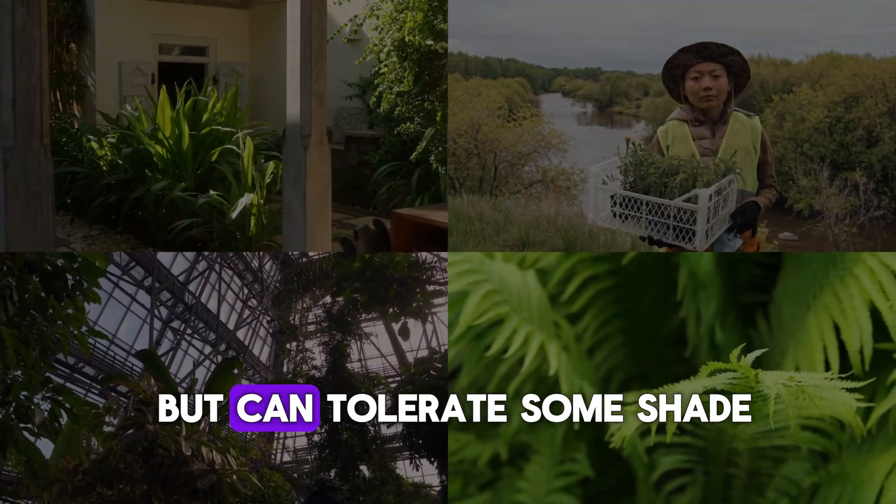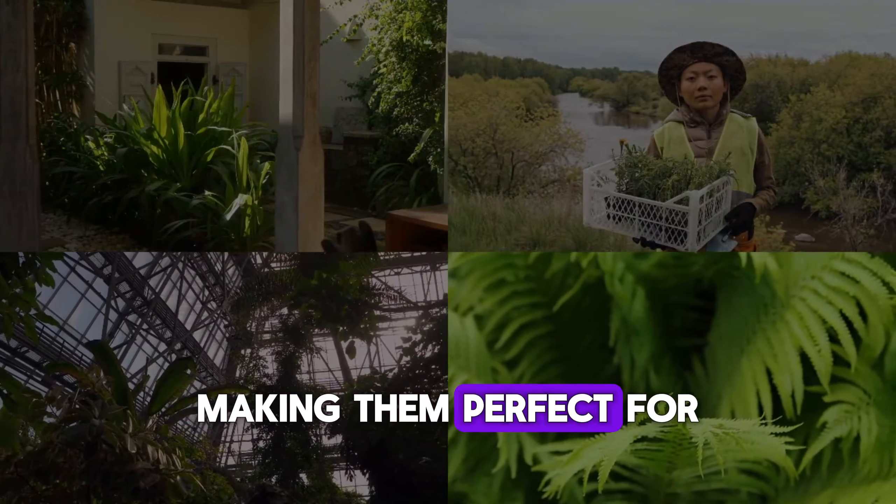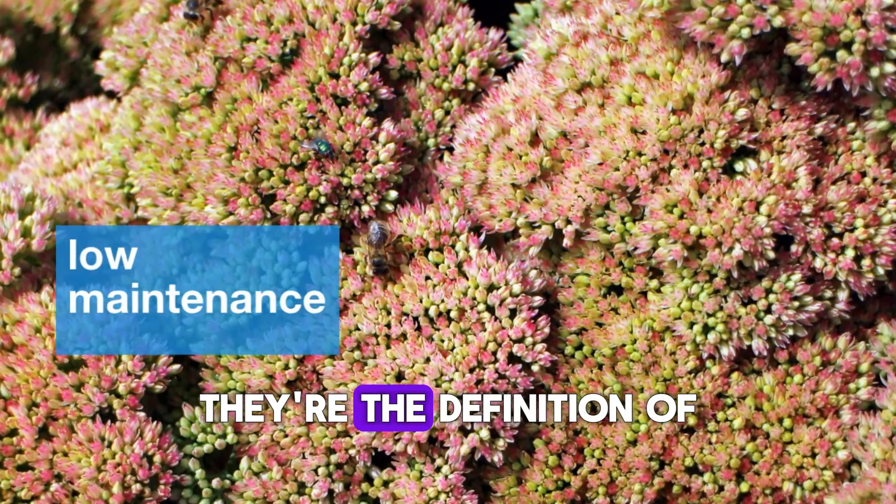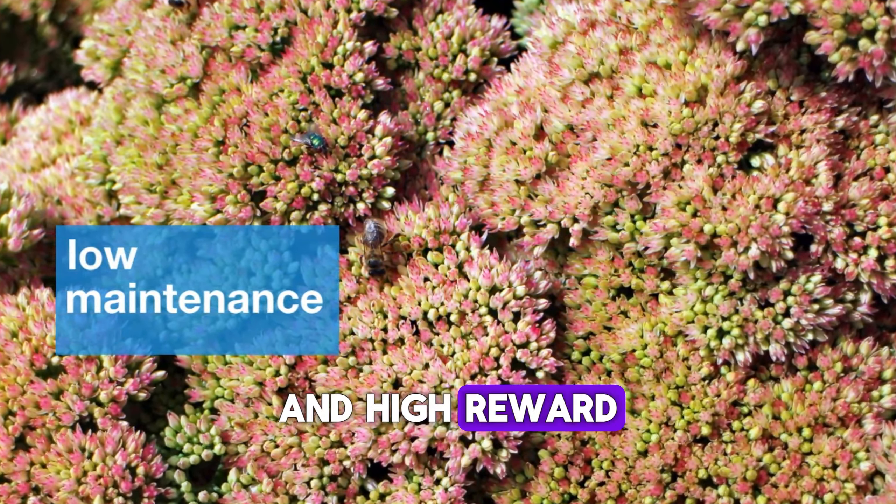Sedums are sun lovers but can tolerate some shade, making them perfect for the varied light conditions in Zone 7 gardens. They're the definition of low-maintenance and high-reward.